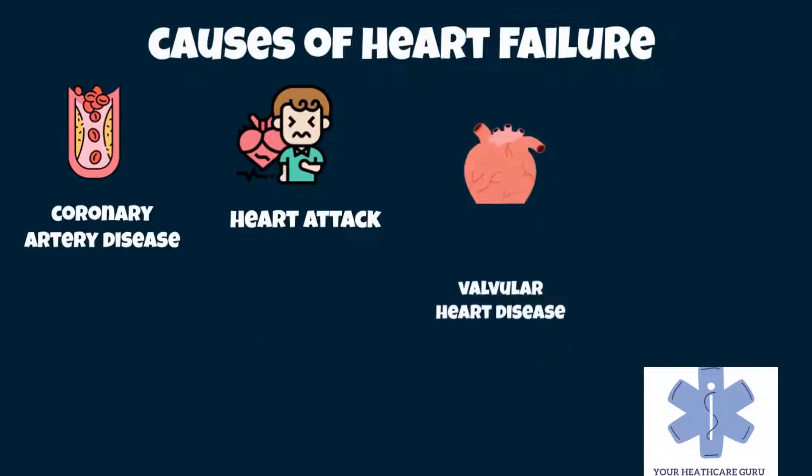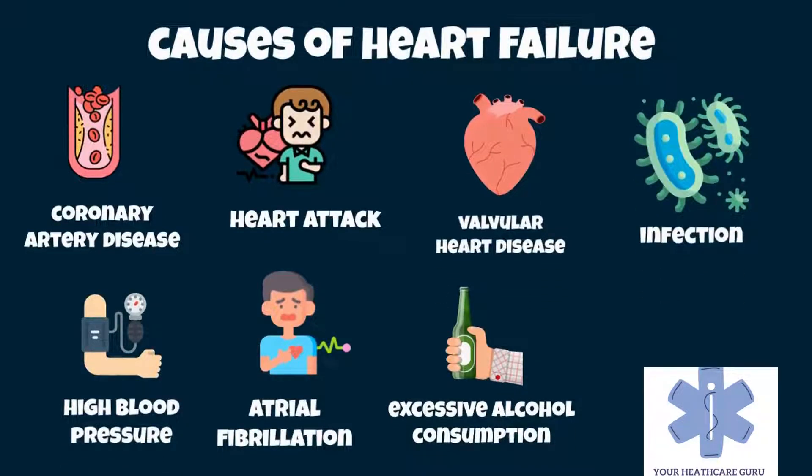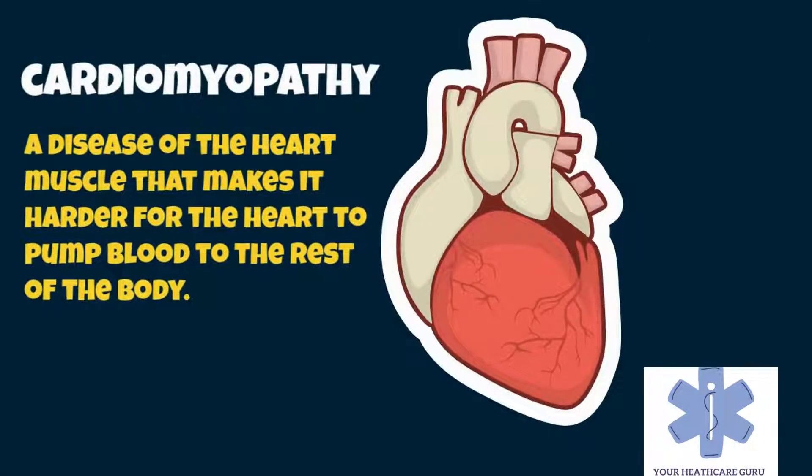Common causes of heart failure include coronary artery disease, heart attack, high blood pressure, atrial fibrillation, valvular heart disease, excessive alcohol consumption, infection, and cardiomyopathy — a disease of the heart muscle that makes it harder for the heart to pump blood to the rest of the body. These cause heart failure by altering the structure or the function of the heart, or in some cases, both.